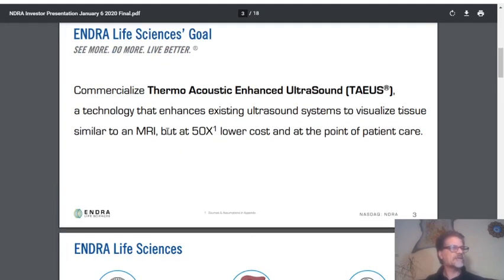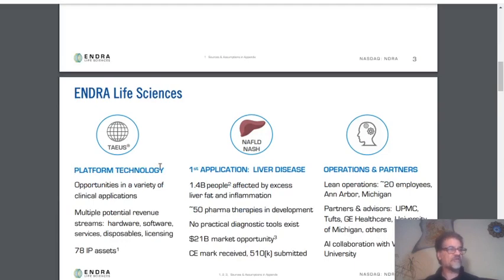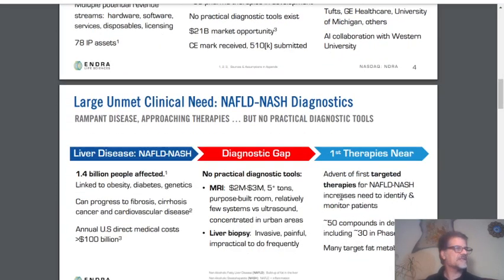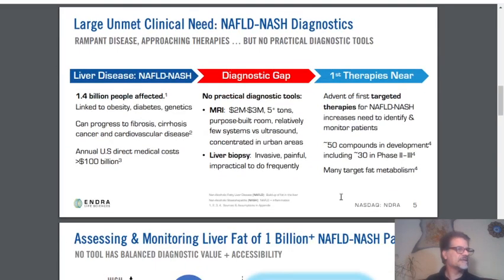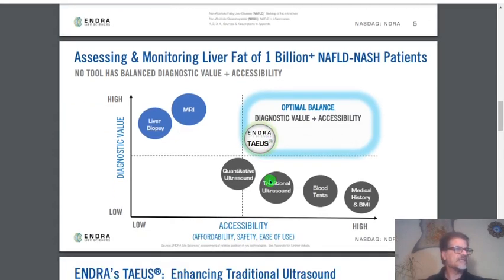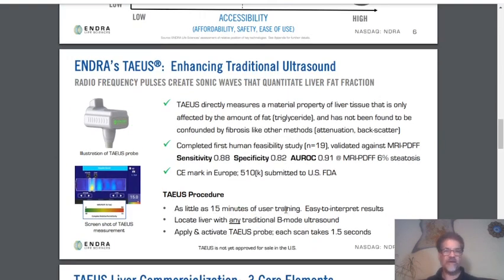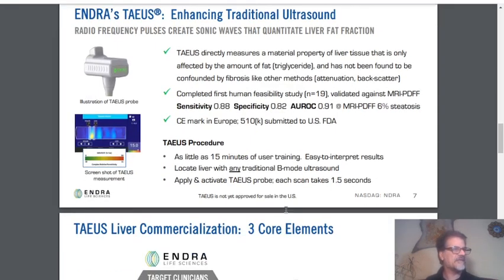As I mentioned before, their device costs 50 times less than an MRI. They have platform technology with software and applications, lean operations with 20 employees, and a large unmet clinical need — assessing and monitoring liver fat in over 1 billion-plus patients. The device requires as little as 15 minutes of user training. You apply and activate the TEOS probe, and each scan takes just one and a half seconds.